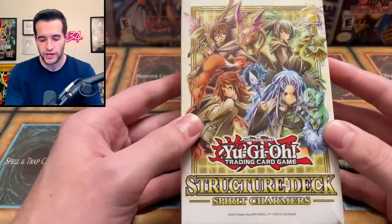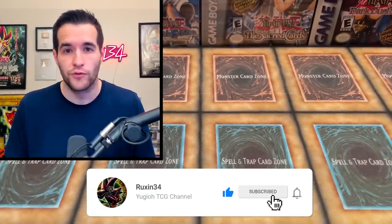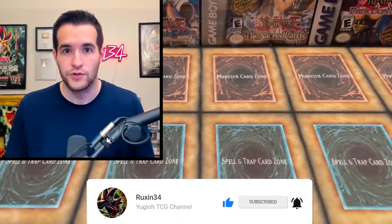I'll be giving away this Structured X Spirit Charmers. All you have to do is like the video, be subscribed, turn on notifications, and let me know your favorite card from this collection. Let's hop right into it — we are going to start this collection off with some absolute gas.